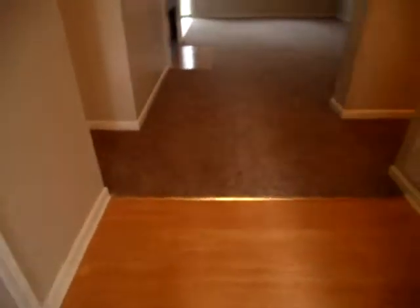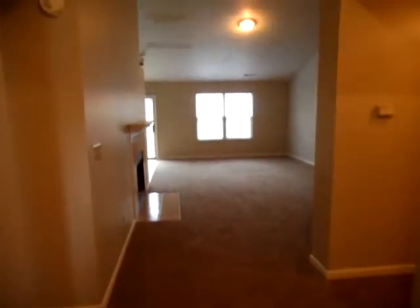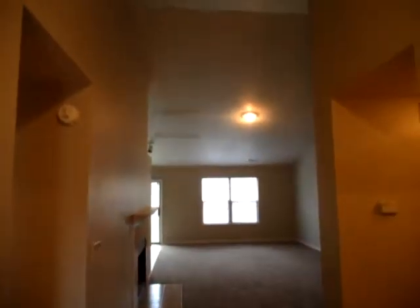As we come in, all new carpet has been installed throughout the home. We have laminate wood flooring in the entryway and nice vaulted ceilings as we enter.